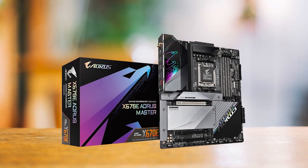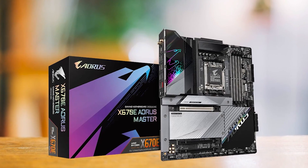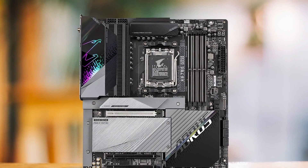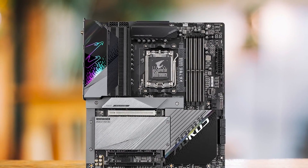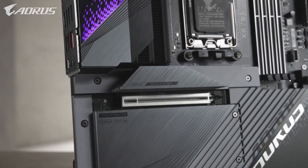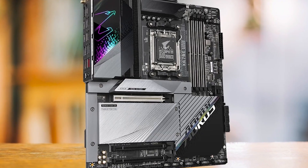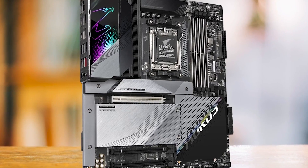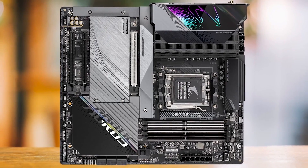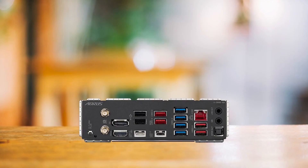Nevertheless, you should consider the form factor of the X670E Aorus Master, as it is an EATX motherboard, so you must ensure that you have a compatible PC case to accommodate its larger size. In conclusion, the Gigabyte X670E Aorus Master is a top-tier choice for performance enthusiasts and high-end users who prioritize power, cooling, and advanced features. While it may come at a premium price, the performance and experience it offers make it a worthwhile investment for those who demand the best.